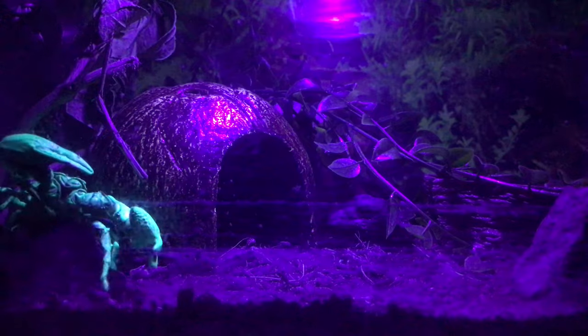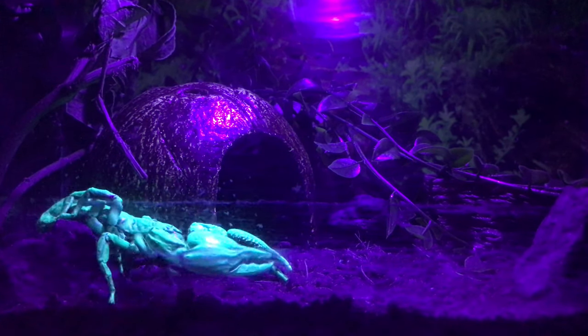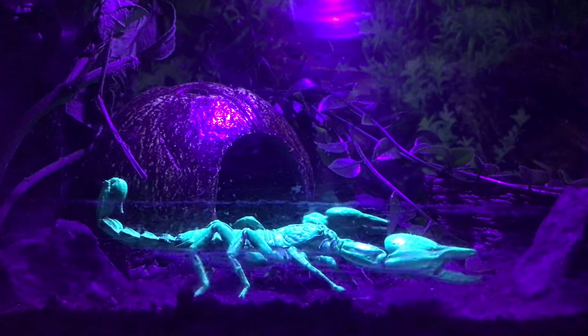Though a slow-moving arachnid, scorpions are still a formidable foe for many an insect, traveler, or otherwise.